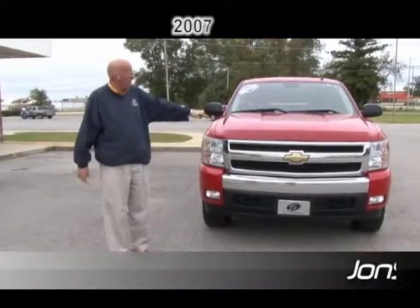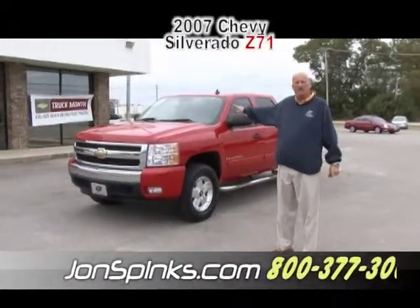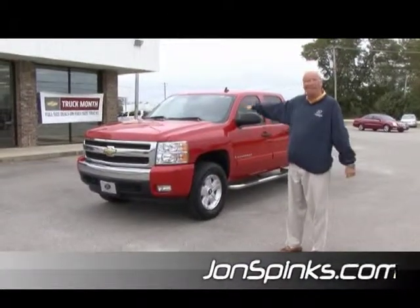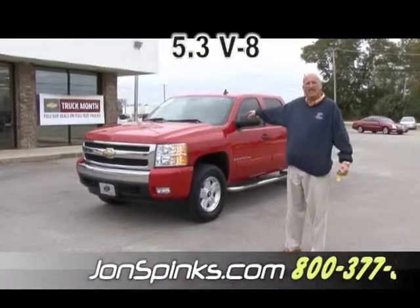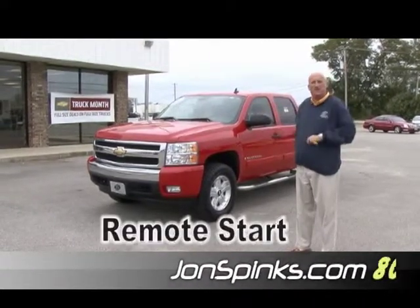I want to take a few minutes and show you this beautiful 2007 Chevy Silverado. This is a 2007 Chevy Silverado two-wheel drive Z71. It's got the 5.3 liter V8 in it, and yes folks, it will remote start.